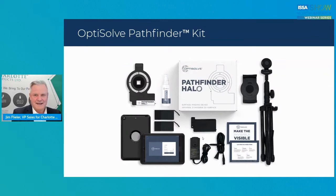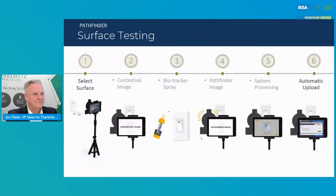The actual Pathfinder Halo kit — the official word is 'halo.' It's one complete kit that comes into your facility: it has the tripod, all the instructions, the halo, the iPad, all of the battery packs and things like that. One complete kit, ready to go.